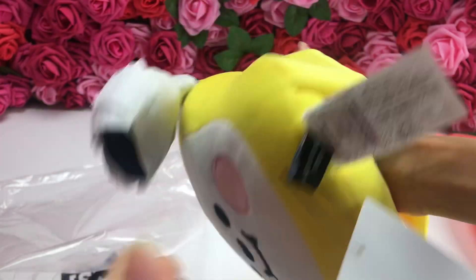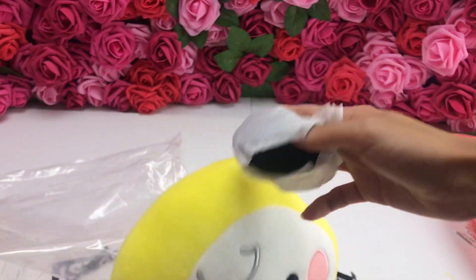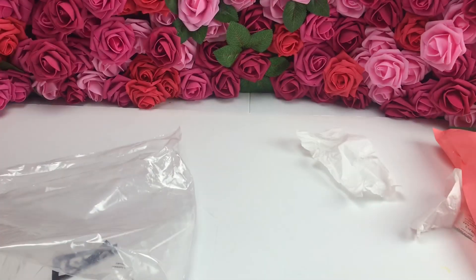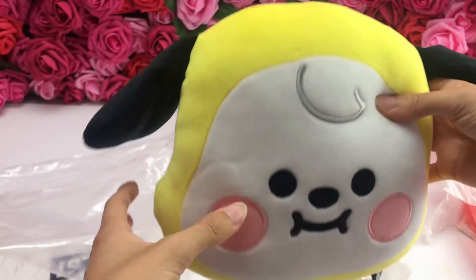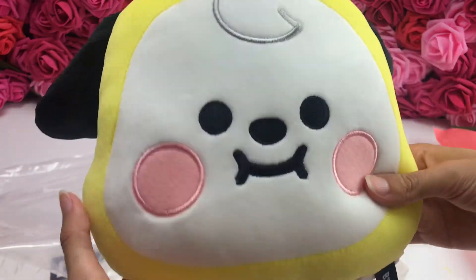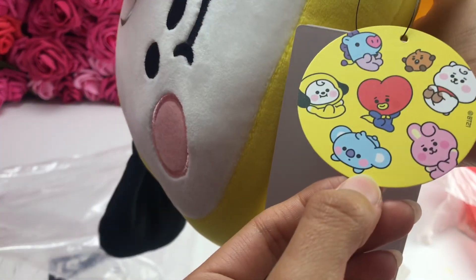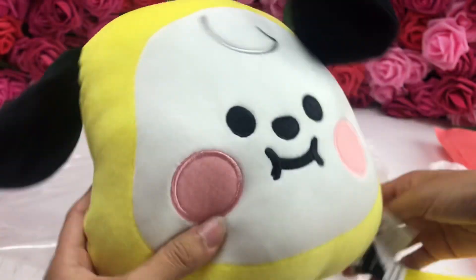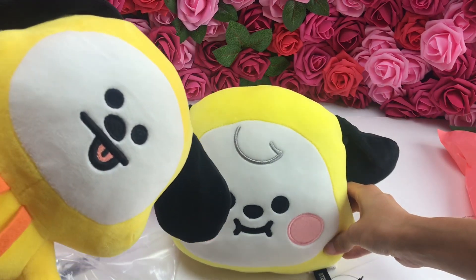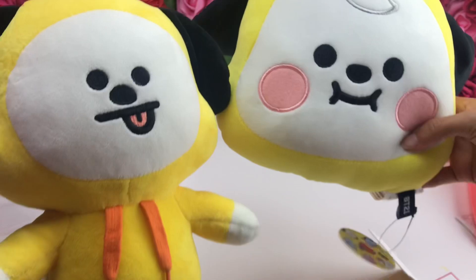You guys have no idea, this is unbelievably super soft. I took the packaging things off because it was frustrating me. Oh my god, look at him! If this wasn't cute enough — normal Chimmy is super adorable, and now Baby Chimmy. Oh my god, look at them!